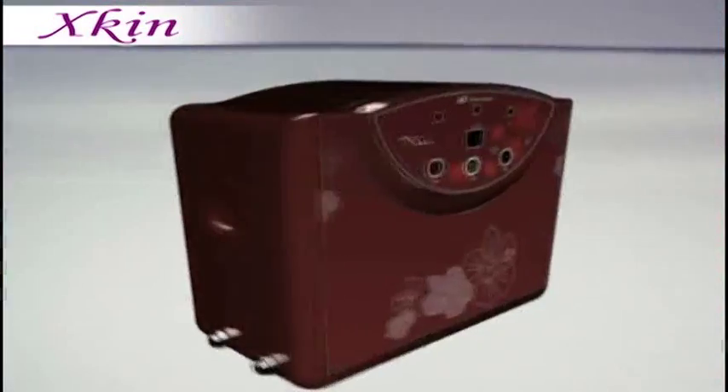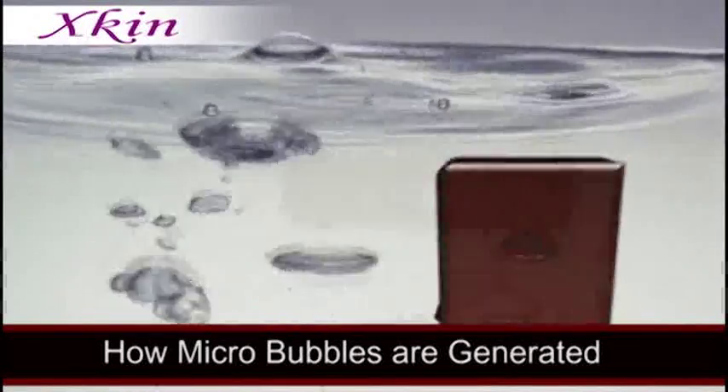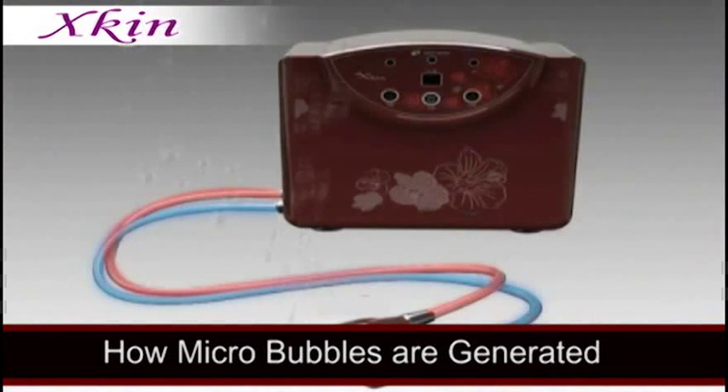Yes, you guessed it. This is that very product — the micro-bubble generating device. It only uses water, air, and pressure to create numerous tiny air bubbles containing anions and oxygen, or micro-bubbles.